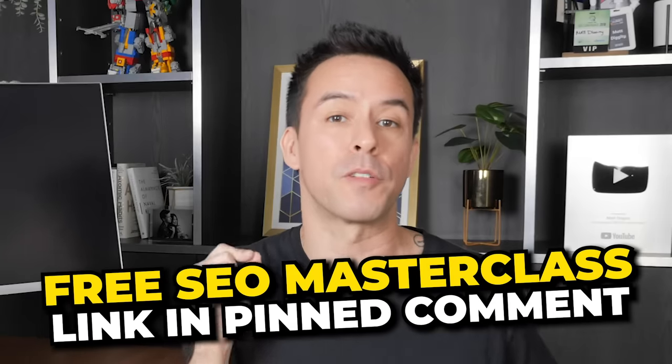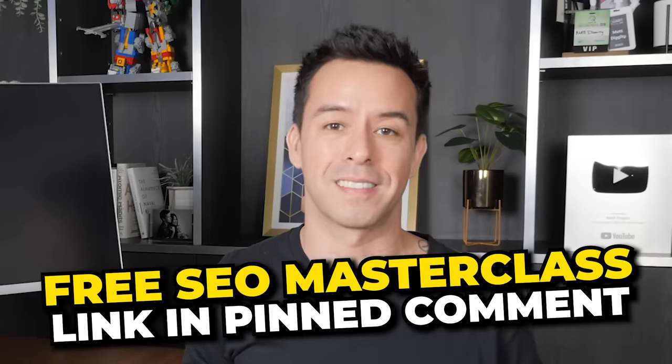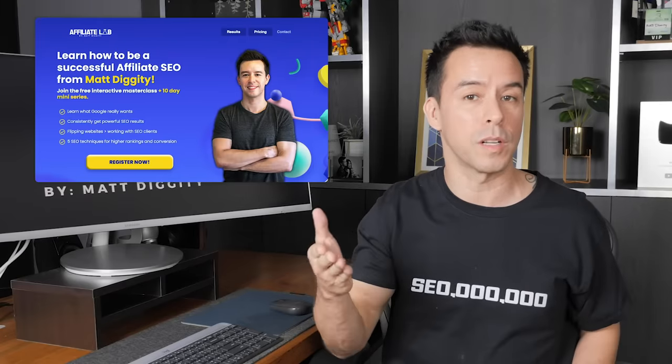But real quick, if you want to learn my best SEO wizardry, go to the link in the pinned comment to sign up for my free SEO training masterclass. It goes over everything I'm doing today in 2023 to get websites to the top of Google.